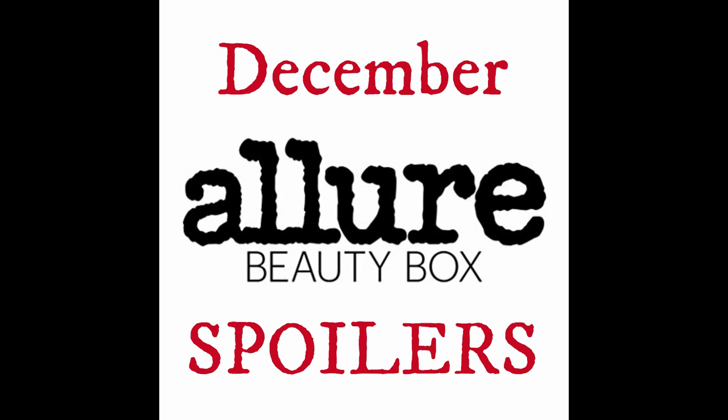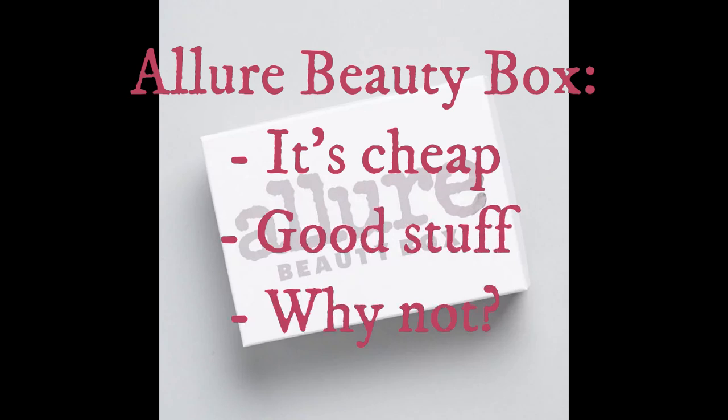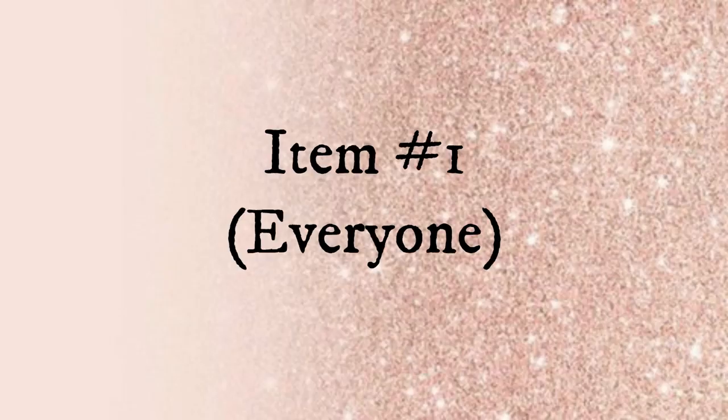The Allure Beauty Box is $10 a month for new subscribers for your first box, and then it's $15 a month every month after that. You get a mix of full-size and deluxe samples, you can cancel at any time, and if you'd like to join I will leave a link in the description box down below.